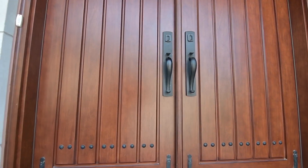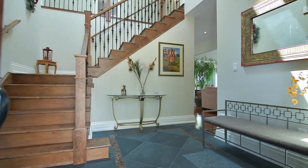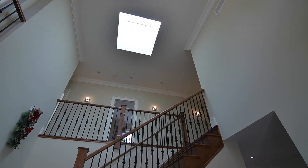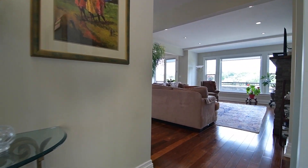The front foyer's beautifully tiled floor, a maple staircase with cast-iron balusters, as well as a skylight and the grand chandelier overhead offer a wonderful first impression of the elegance and attention to detail presented inside and outside of this home.